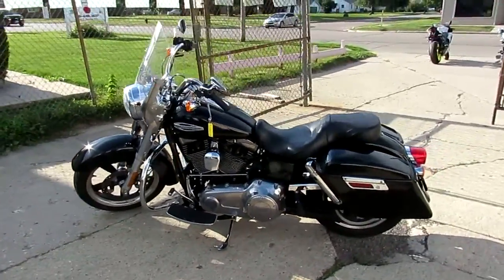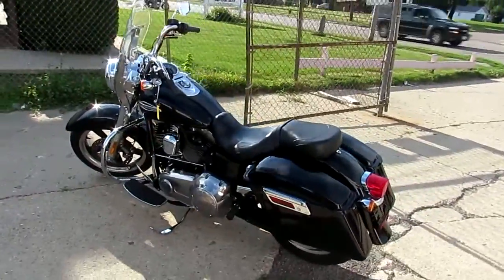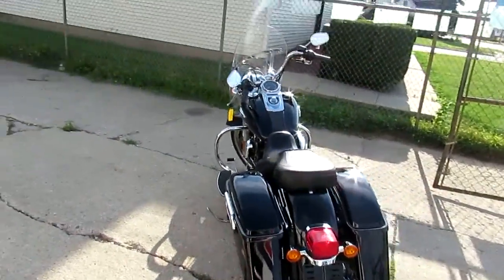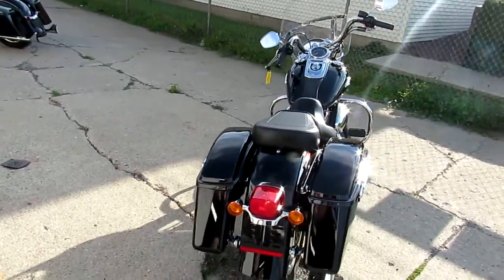Approvalpowersports.com, doing some videos on our used Harleys. This one's a 2015 Switchback — we got this thing priced right guys, $12,900 for a 2015.